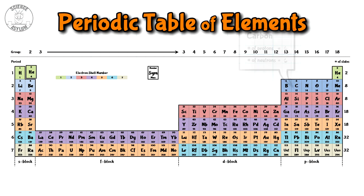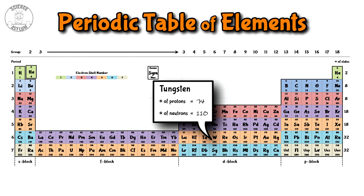Remember that protons don't like to be together, but neutrons can help keep them together. Near the top of the periodic table, the number of each is pretty even, but as you move down the table, you need more neutrons than protons. Now we're ready for some nuclear reactions.